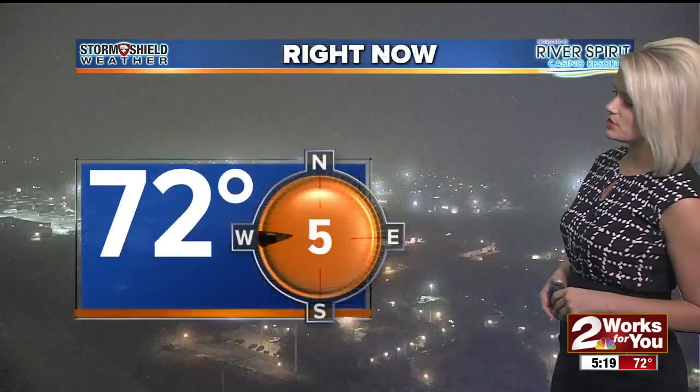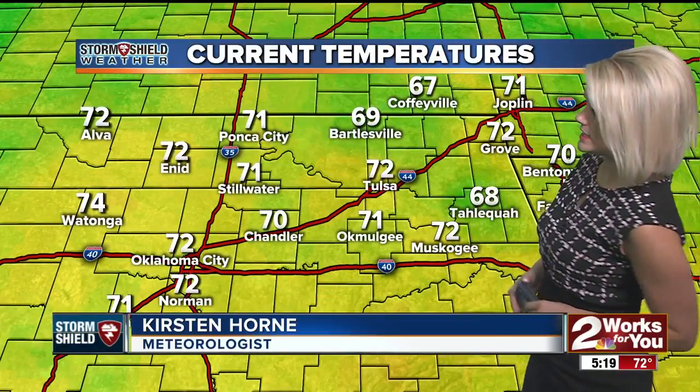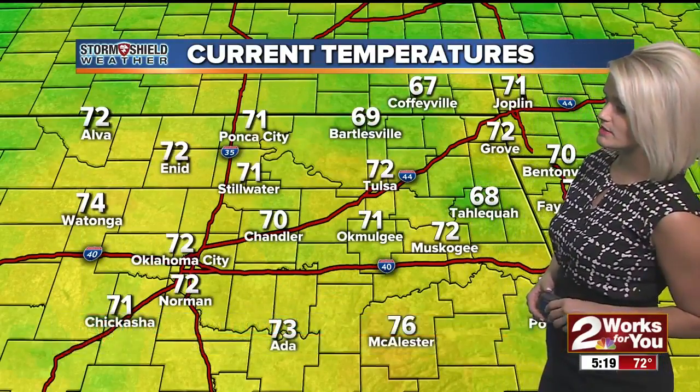Now the temperatures are at about 72 degrees. We're mainly in the upper 60s to low 70s out there. Bartlesville is at 69 and Tahlequah is at about 68.